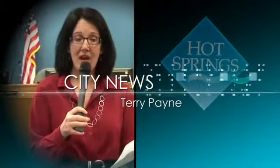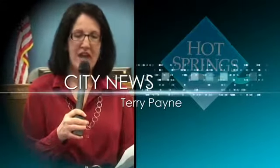Coming up next is Terry Payne with some public information you might find interesting. In the springtime people think about spring cleaning, and that's actually something that the City of Hot Springs can help you with. Today with me is Sanitation Director Bill Burrow. Welcome, Bill.